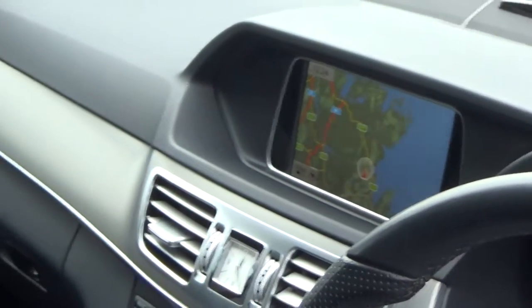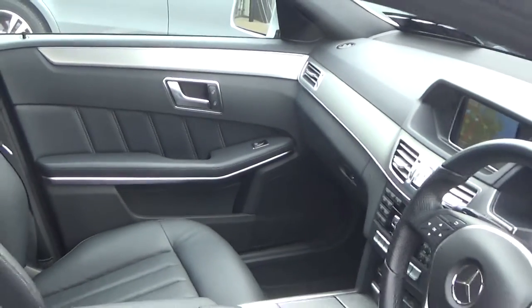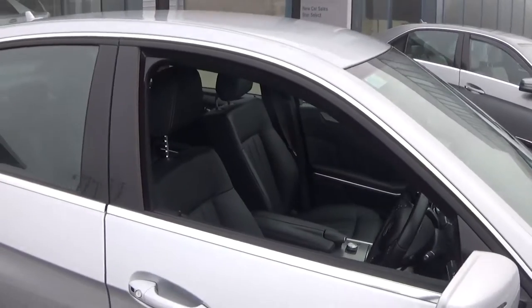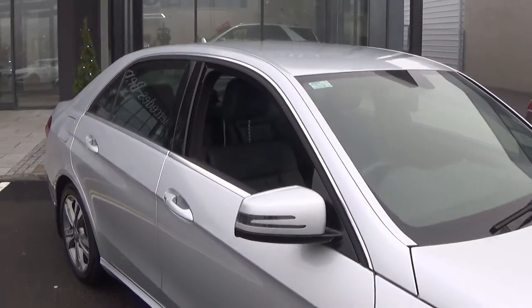Bluetooth functionality is built in for your mobile phone preparation. This vehicle hosts a long list of equipment as you would expect with the Mercedes-Benz E220 2.1 CDI 177 brake horsepower SE model with blue efficiency, finished in a striking silver metallic.